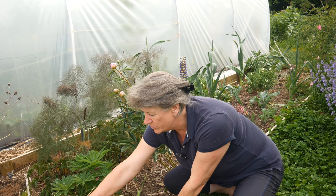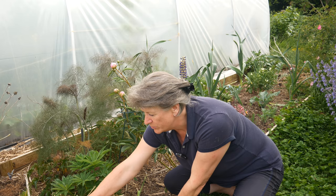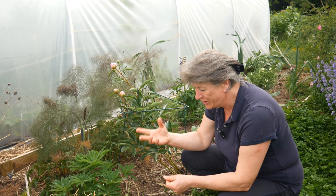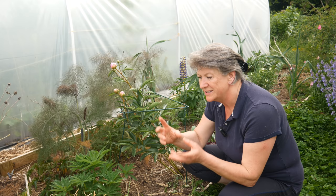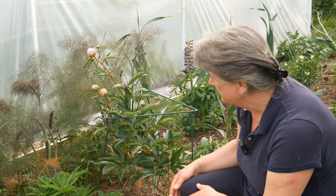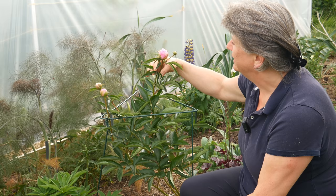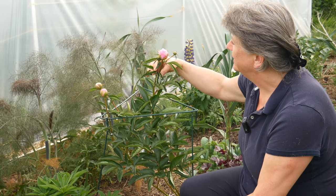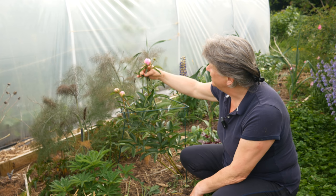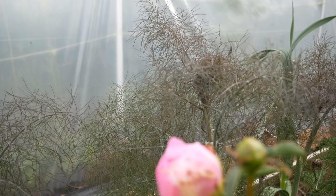I've got some dahlias which I overwintered under straw — not feeling very hopeful for that one, a cafe au lait, that pale coffee-coloured one — but some of the ones I overwintered in pots in the polytunnel have survived, so I can replace it if it doesn't grow back. Here's another brassica I've put in as a sacrifice plant. And here's a peony coming up — I'm really looking forward to this. I like the dill behind it with this bronzy colour and frothiness.